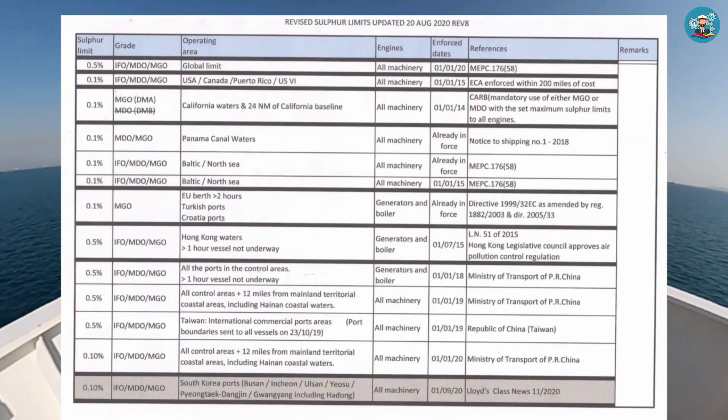Here is the revised sulfur limits updated as of 20 August 2020. The global limit is 0.5%, and for the emission control areas it is 0.1%.